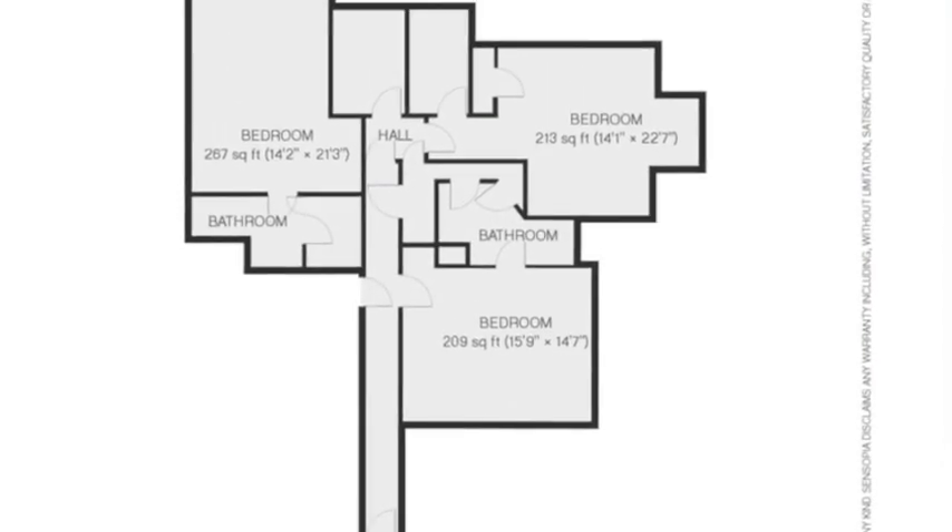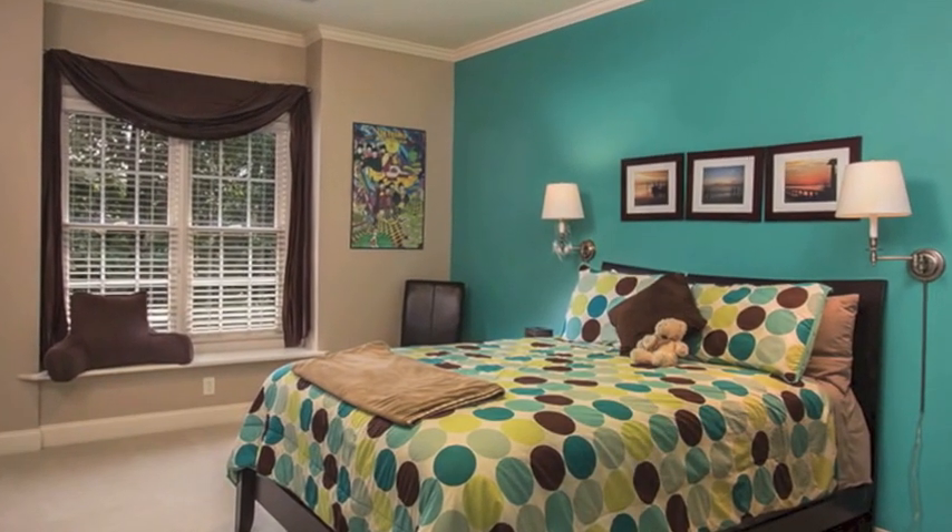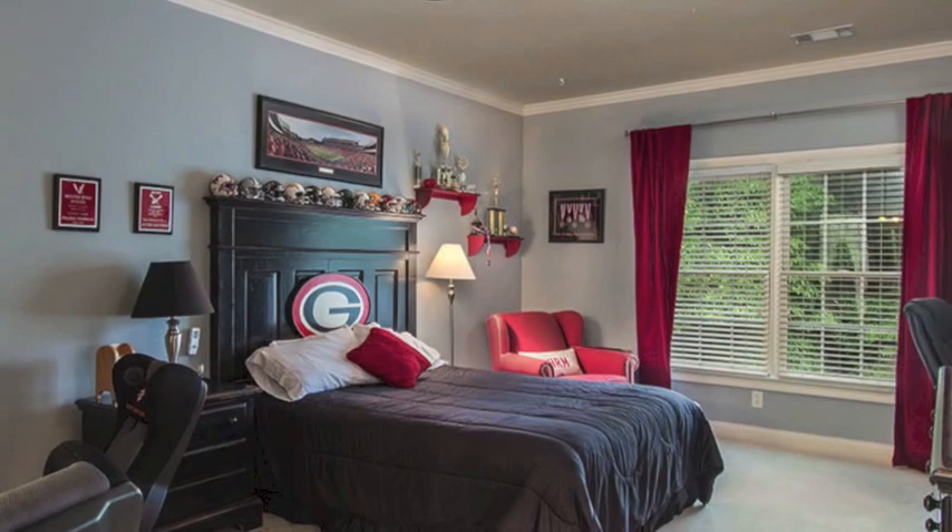Upstairs, you'll find three large bedrooms, each with a walk-in closet and their own full bathroom. Additionally, you'll find a walk-in laundry with built-in cabinetry.